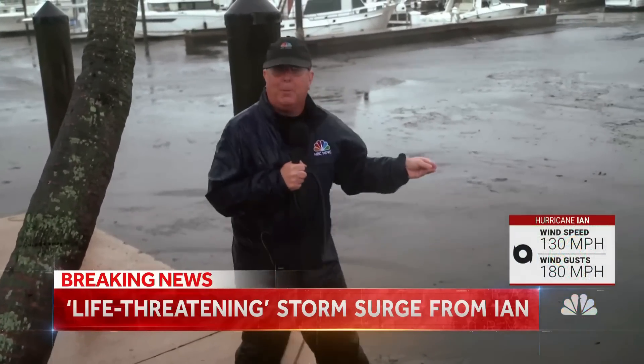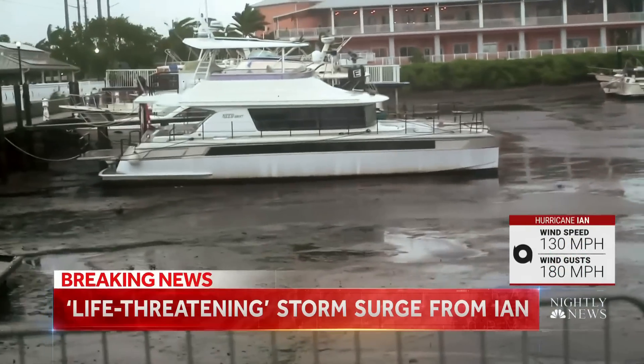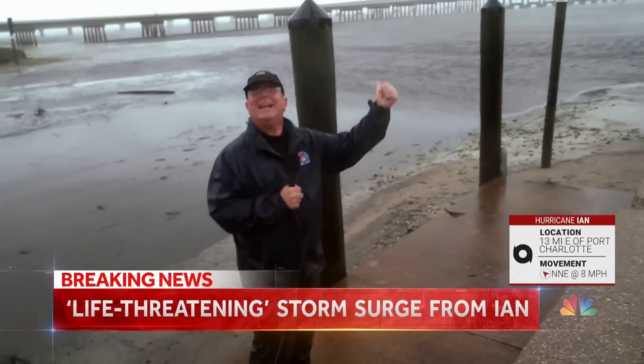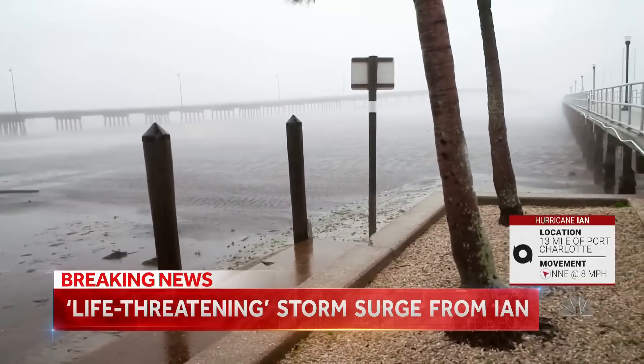This is the Charlotte Harbor Marina. The wind has actually sucked all the water out — that's just the bottom of the seabed. The counterclockwise motion of the hurricane is pulling the water from the Peace River and Charlotte Harbor away, heading south towards the storm.